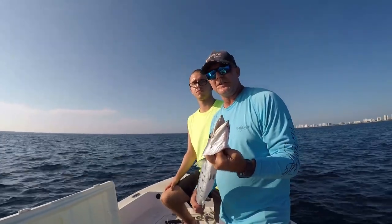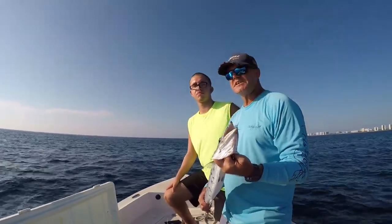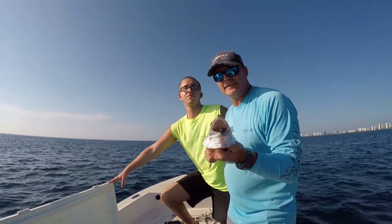Welcome to South Florida Saltwater Fishing. I'm Heath, this is the Fish Slayer, and it's time to get into the bite.